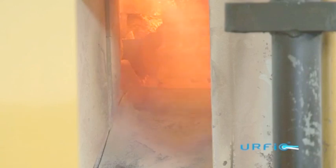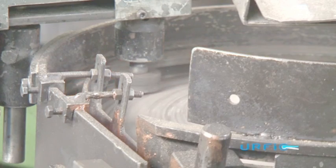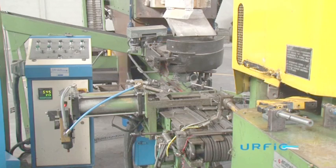URFIC handles are heated and shaped in one single pass, which minimizes the risk of structural deficiencies and ensures structural integrity remains intact.